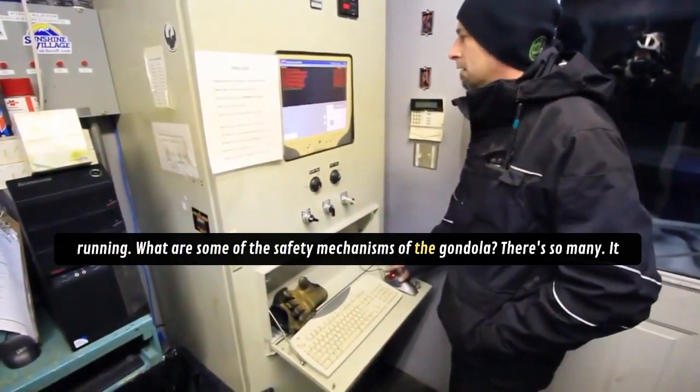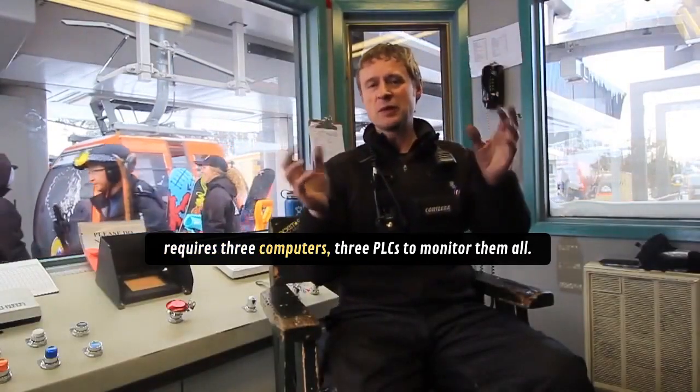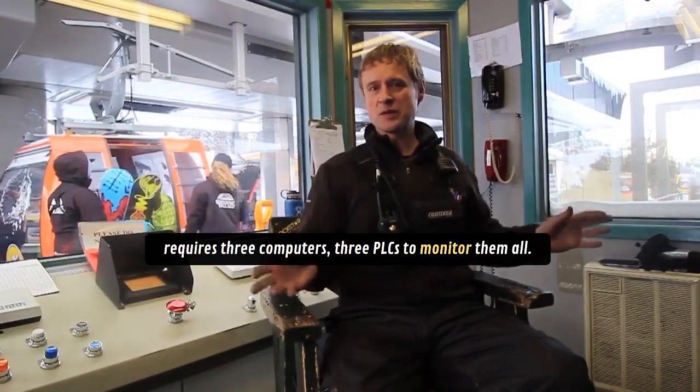What are some of the safety mechanisms of the gondola? There are so many — it requires three computers, three PLCs to monitor them all.